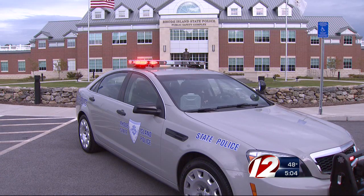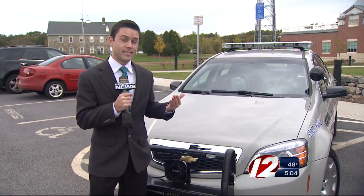The old Crown Victorias are expected to be phased out in the near future. State Police will fully implement their new line of vehicles — 20 in all — over the next month. With the Northwest Mobile Newsroom, I'm Andrew Adamson, Eyewitness News.